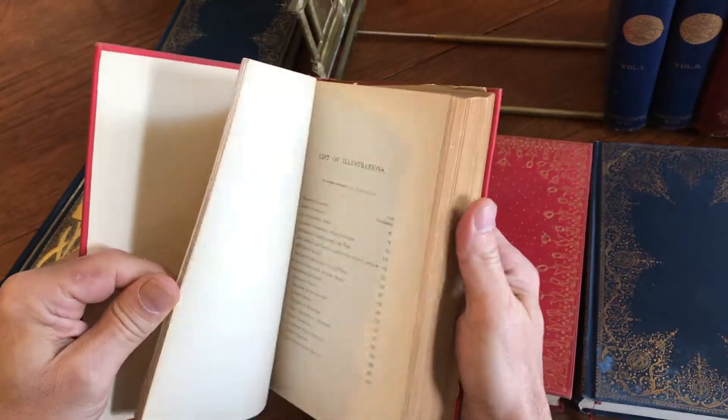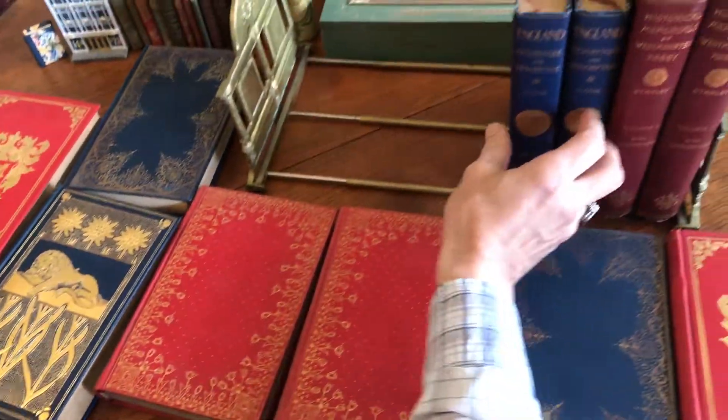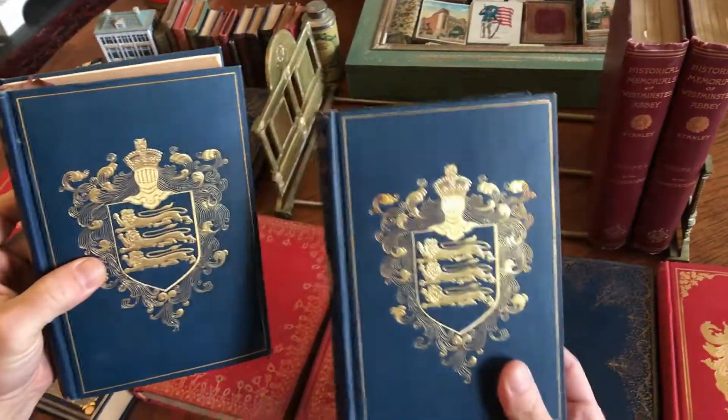There's an errata slip in it — that's 1902 on that one. We've got this beautiful set right here on England.